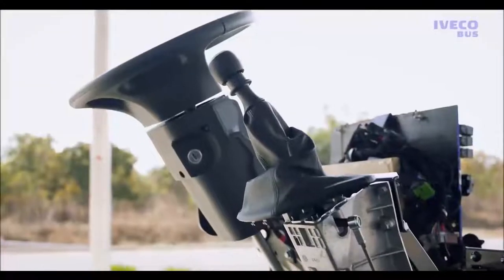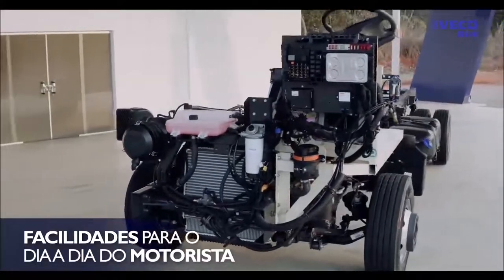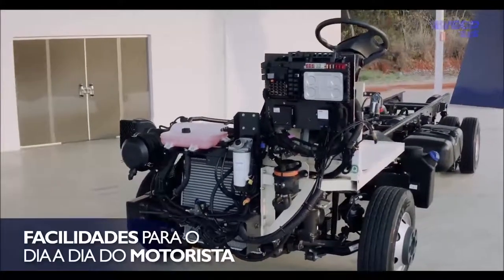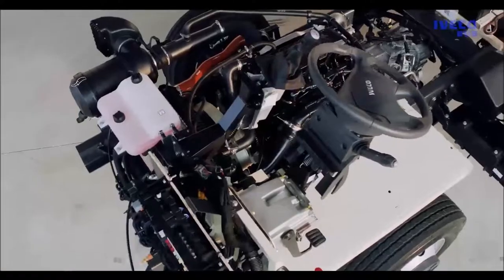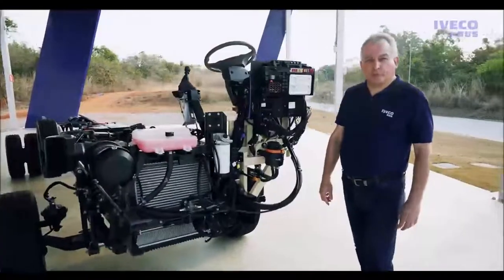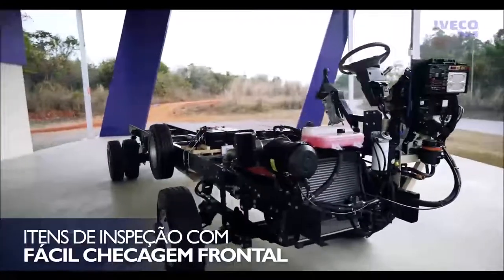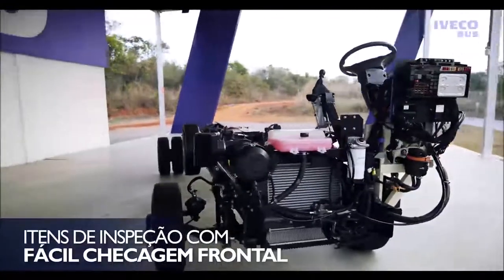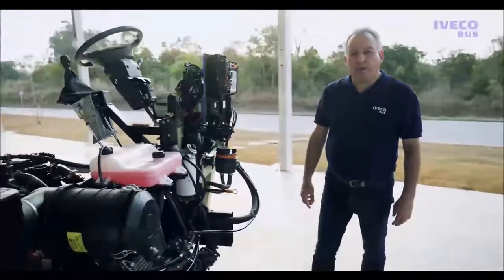O posto do motorista deste micro-ônibus oferece uma ótima ergonomia, e o painel é de fácil leitura e interpretação, facilitando a vida de quem trabalha conduzindo passageiros todos os dias. Todos os itens de inspeção diária estão localizados na dianteira do veículo, fáceis de acessar, manipular e fazer a manutenção.